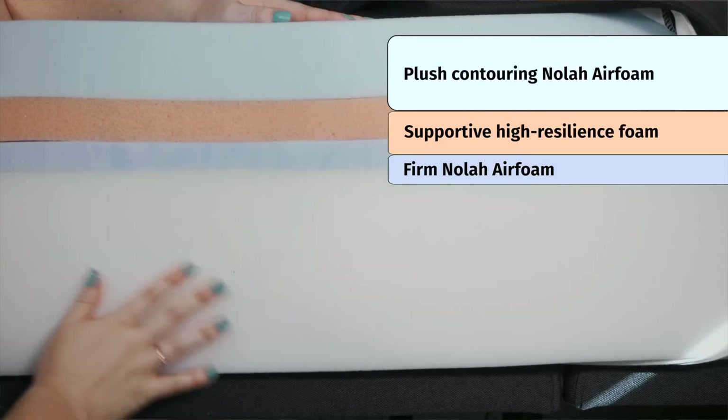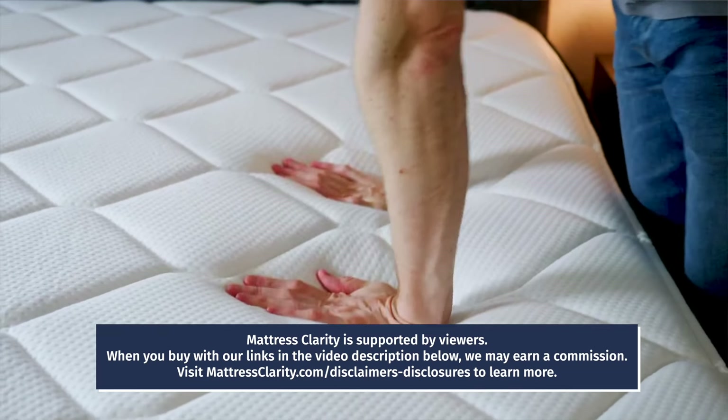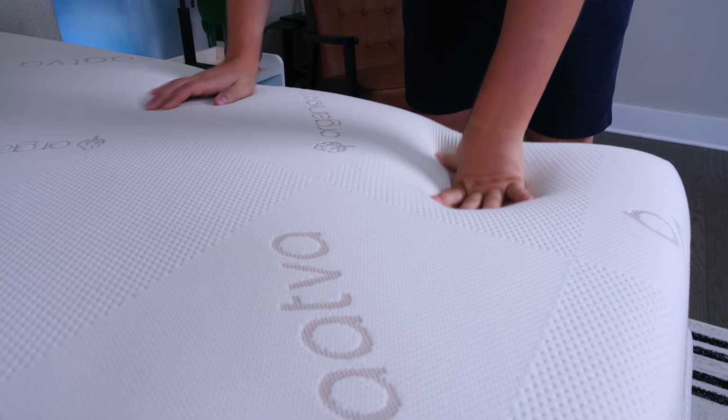If you are on the hunt for a new memory foam mattress, it might be a little overwhelming. There are so many memory foam mattresses out there. But today we want to narrow down that choice for you. We're going to talk about our favorite memory foam mattresses on the market right now, go through each model one by one, what makes them so comfortable, and help you find the right one for you.